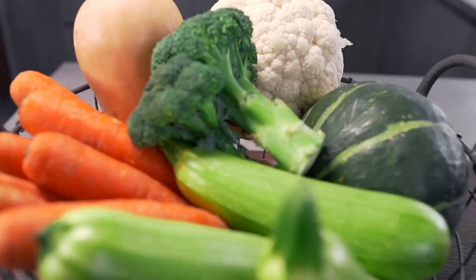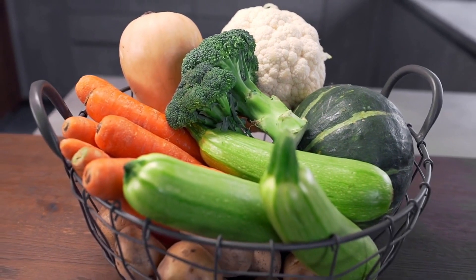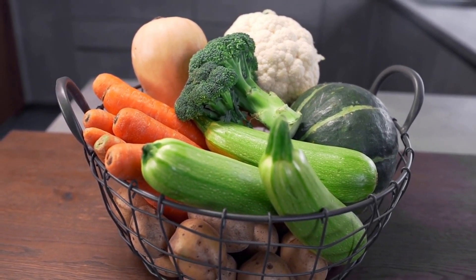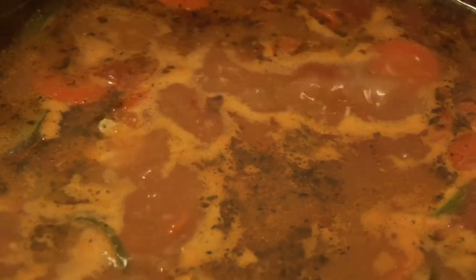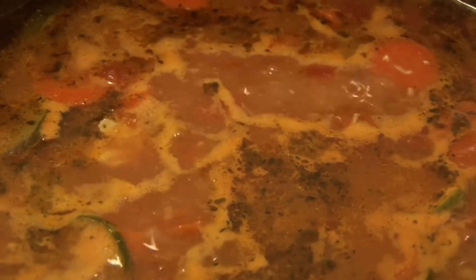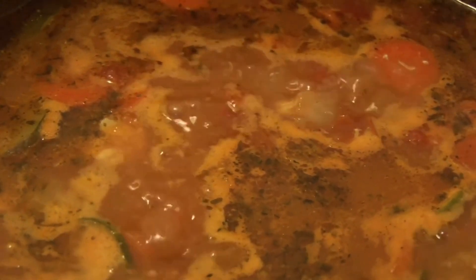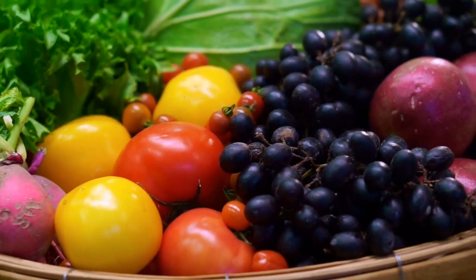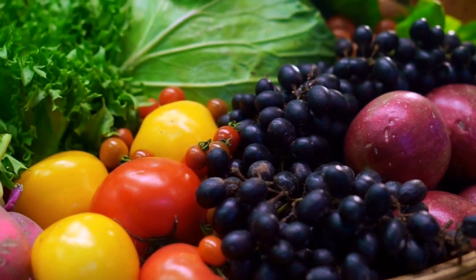Your gout diet must be very high in vegetables and fruits, and then organic meat. Vegetables, fruits, and organic meat are some of the best foods, including things like bone broth and chicken vegetable soup. That's a good gout diet. Now here are the top six home remedies to get rid of gout for good.